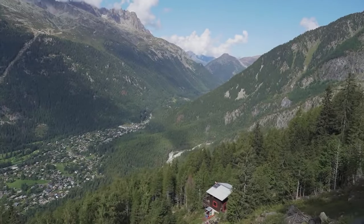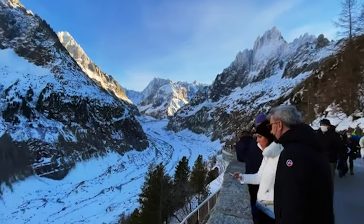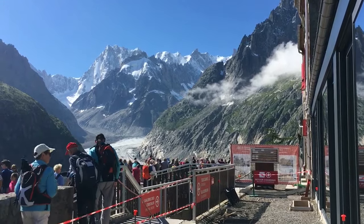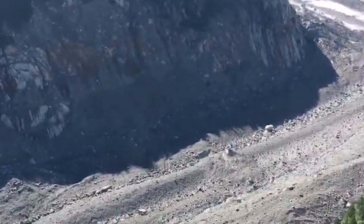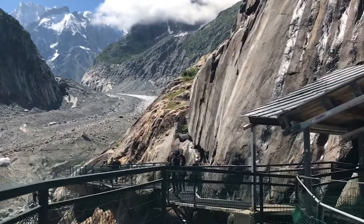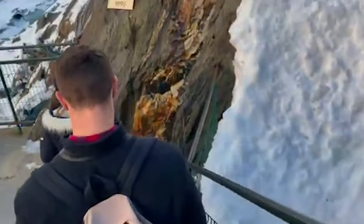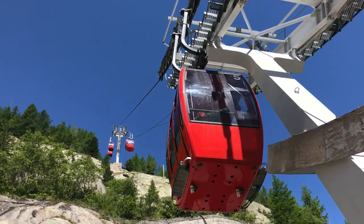Mer de Glace. The fourth natural wonder is the Mer de Glace, or the Sea of Ice, a valley glacier on the northern slopes of the Mont Blanc Massif. It is the largest glacier in France, measuring 7.5 km long and 200 m deep. It was formed by the merging of several smaller glaciers, and it flows down the valley like a frozen river. The Mer de Glace is one of the most visited attractions in the Chamonix Valley, and you can access it by cable car or train.